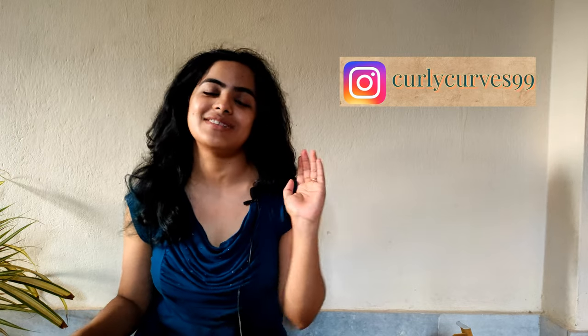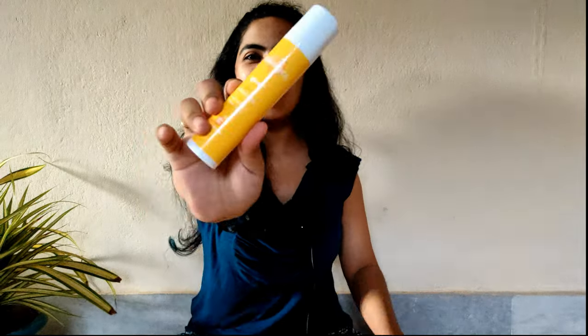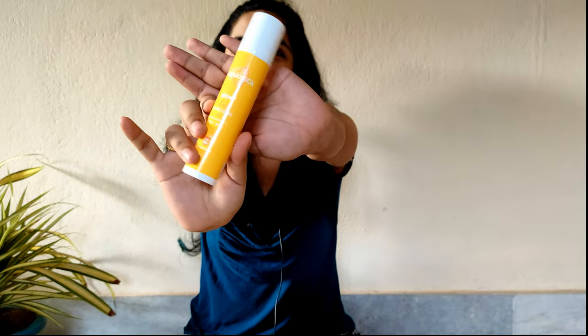And don't forget to follow me on Instagram. Now let's get started. So let's start with this — this is Aqualogica Sunscreen. This is one of my favorite sunscreens, that's why I started with this one. This is the most affordable and the best sunscreen I have ever found. I haven't applied anything on my face just to show you the application.